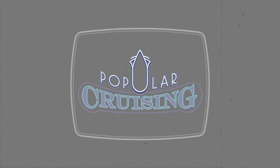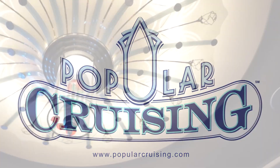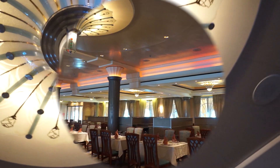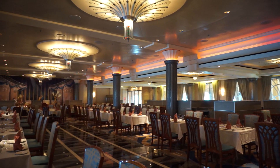You're watching Popular Cruising, and our review of the dining on board the Disney Magic from Disney Cruise Line. In honor of Disney's rotational dining, here's a rotational clip and a look at the Art Deco Lumieres, one of three different dining rooms that guests change between daily with their same waitstaff.